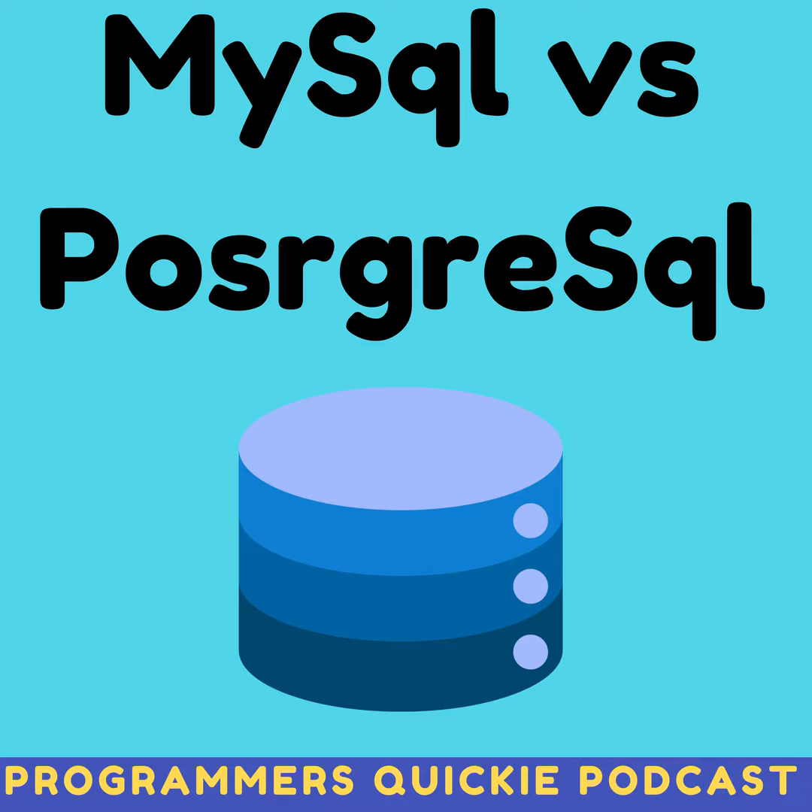Recommendations. For mostly read-intensive workloads with moderate complexity and a simpler setup preference, MySQL could be a suitable option. For high-scale applications with complex queries, data integrity requirements, potential for columnar storage optimization, and anticipated growth, PostgreSQL presents a compelling choice. If your project needs advanced features like geospatial data handling, PostgreSQL offers dedicated plugins.